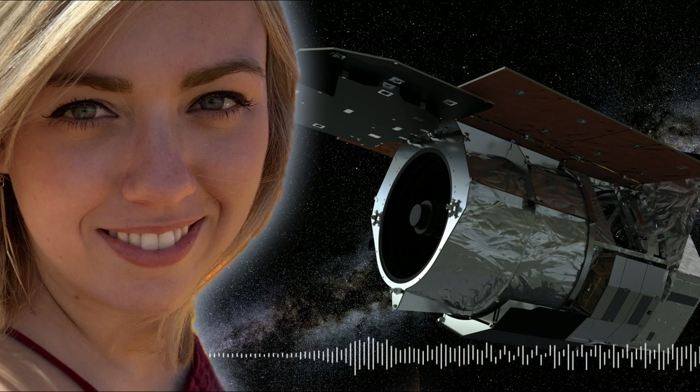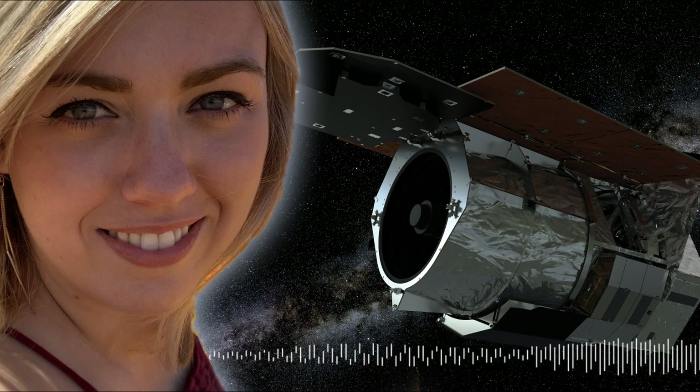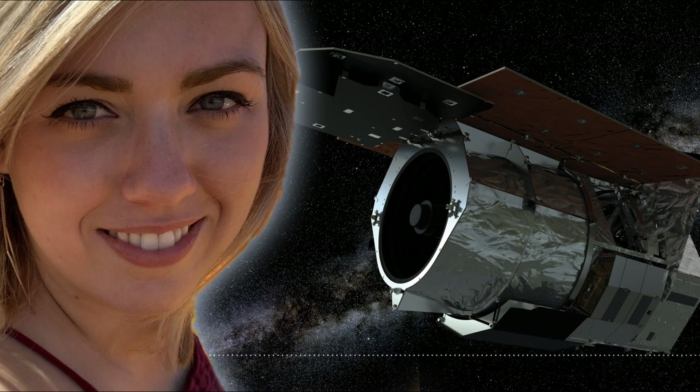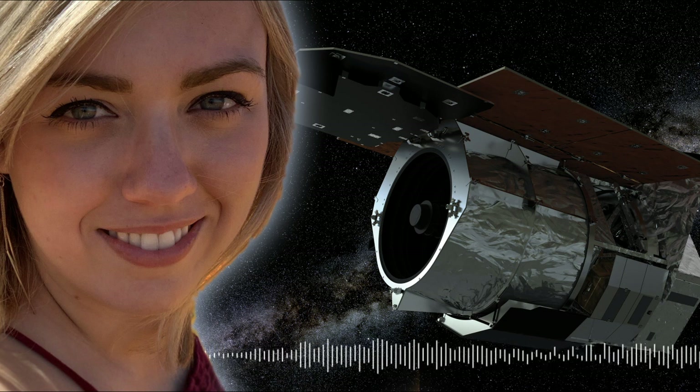In order to find the most number of microlensing events for the fewest observations, you need to look at really crowded areas of sky — where the source, the lens, and the observer are most likely to line up — and the most crowded area of our sky is the galactic center.